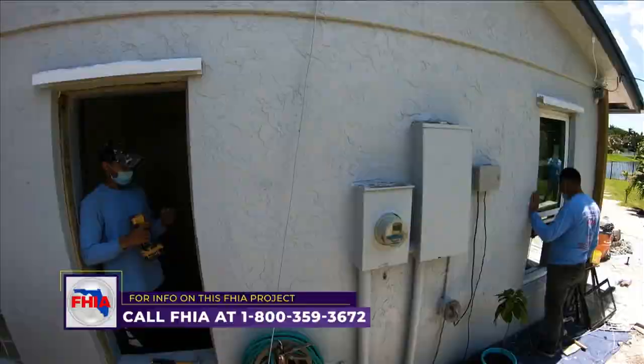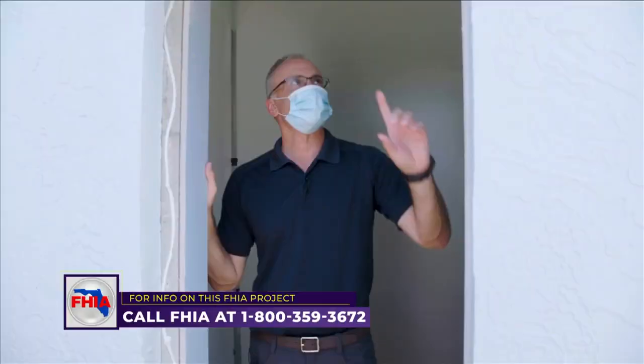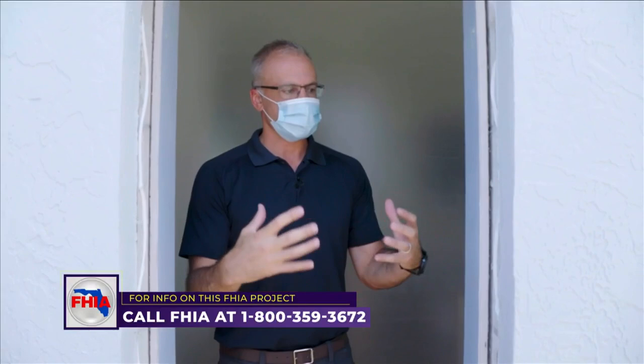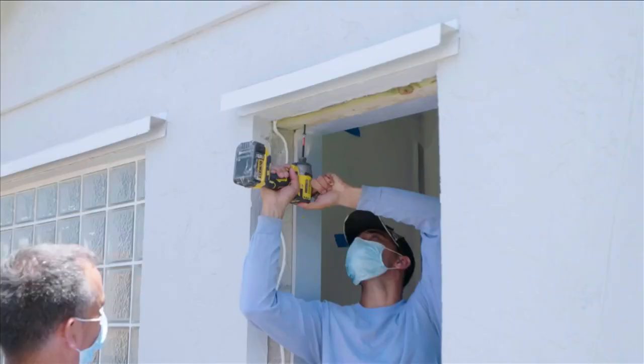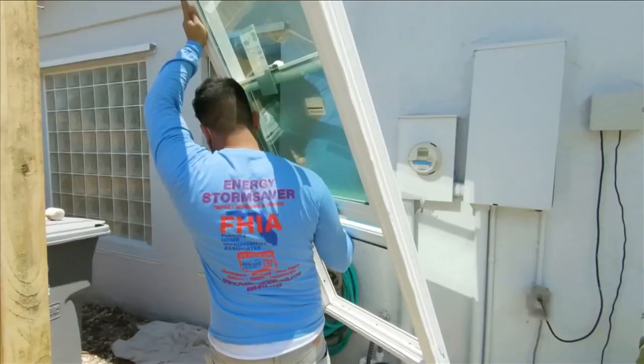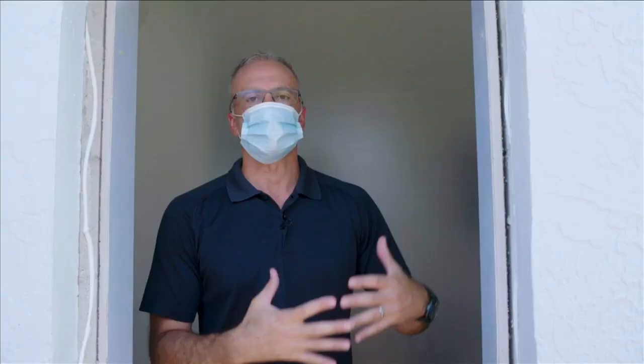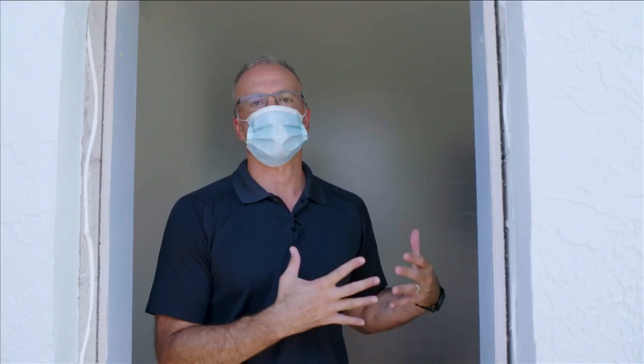This is a really important part of the process: when we remove the existing windows from the home, there's nothing in there to fasten the new windows into. So we talk a lot about installing new wood buck frames. These wood bucks go into the opening so that when we install the new frame, it goes into the wood buck and then into the concrete block, making a real secure opening to keep the family safe during a storm.